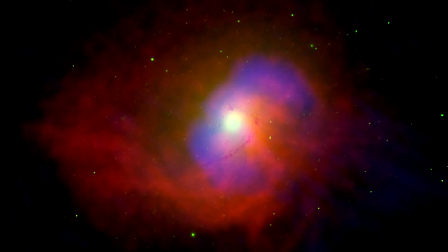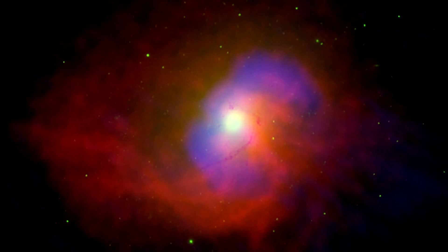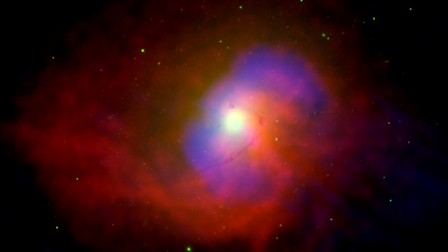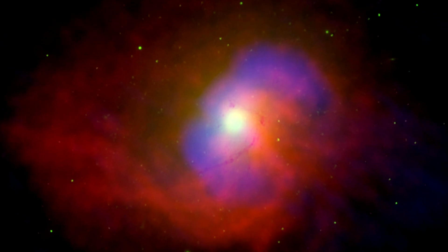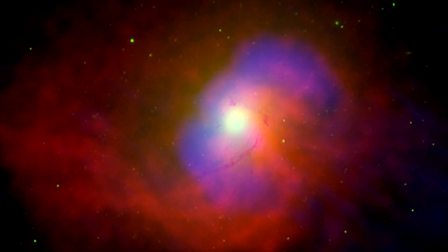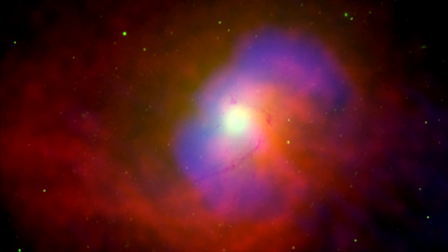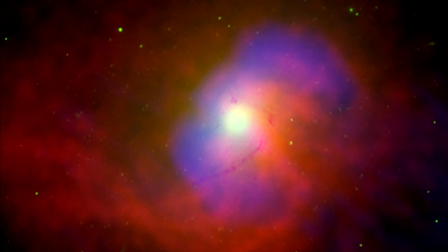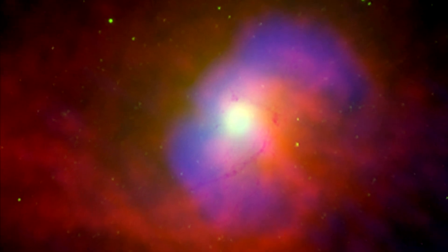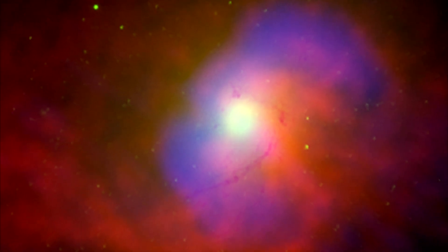NGC 4696 is an elliptical galaxy in the Centaurus cluster, and in fact the brightest galaxy in the cluster. This composite image was taken in a study of the galaxy's central black hole. It shows a vast cloud of hot gas in red, surrounding high-energy bubbles 10,000 light-years across in blue. The green dots in the image show infrared radiation from star clusters on the outer edges of the galaxy.